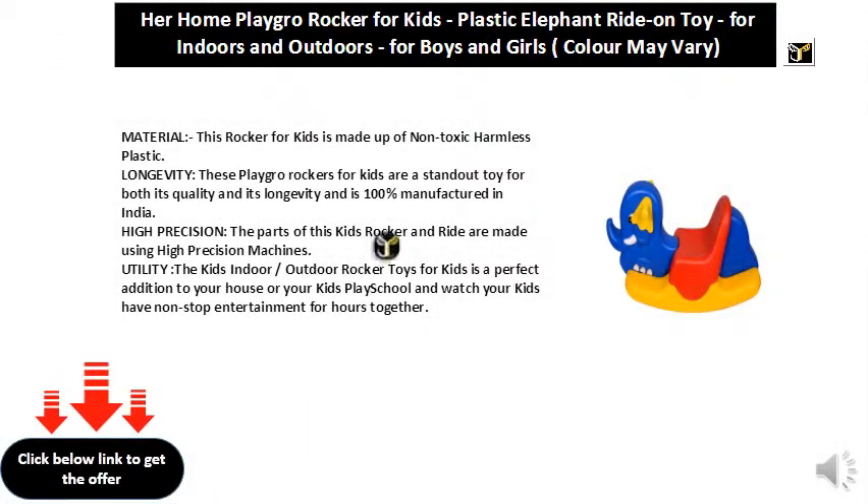Material: this rocker for kids is made up of non-toxic, harmless plastic. Longevity: these play-roll rockers for kids are a standout toy for both its quality and its longevity, and is 100% manufactured in India.